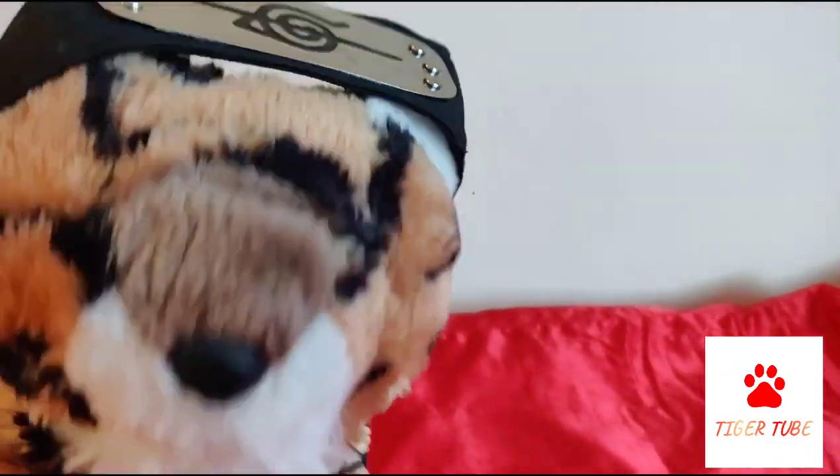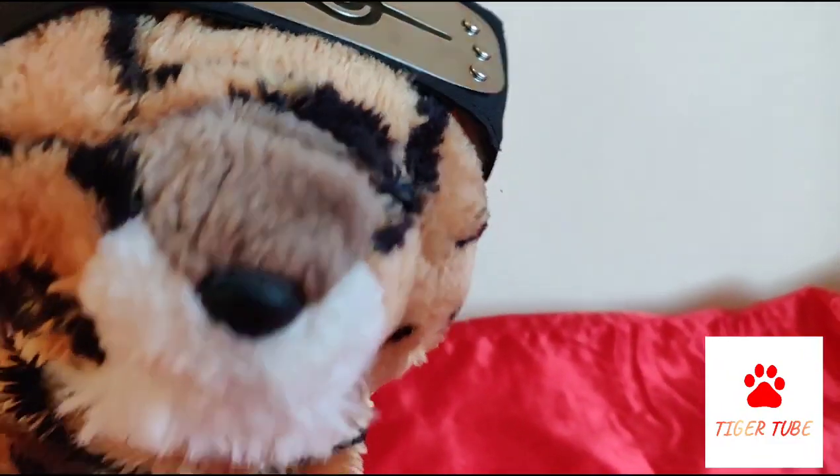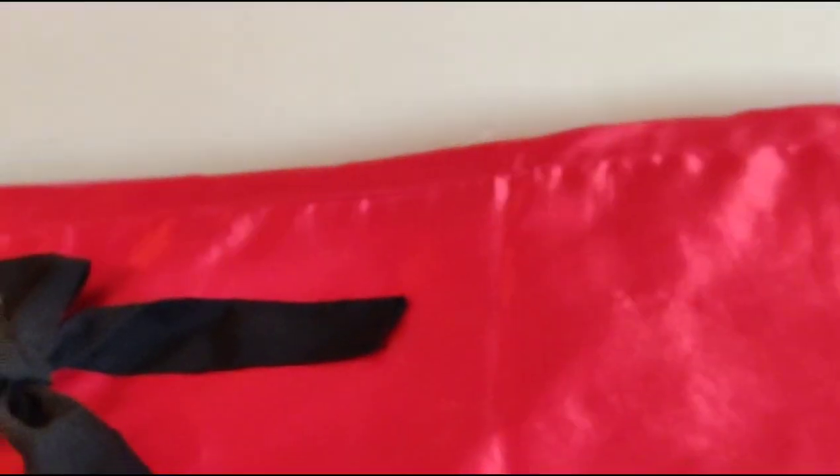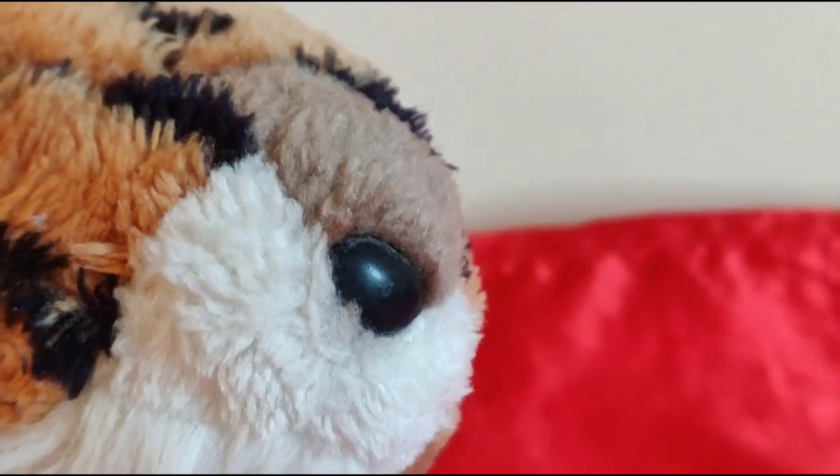TigerTube! RAR, and today we're showing you how to be a ninja of the Hidden Leaf Village. Let's begin!